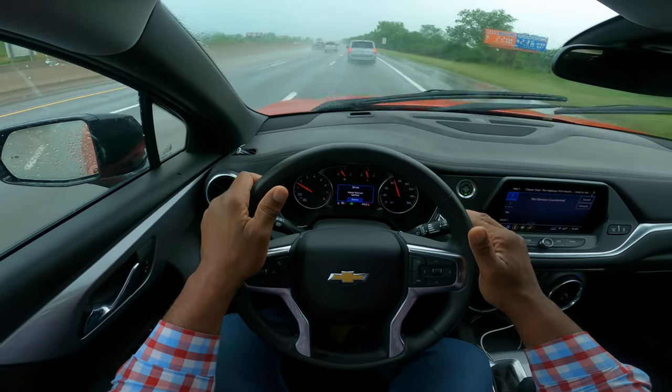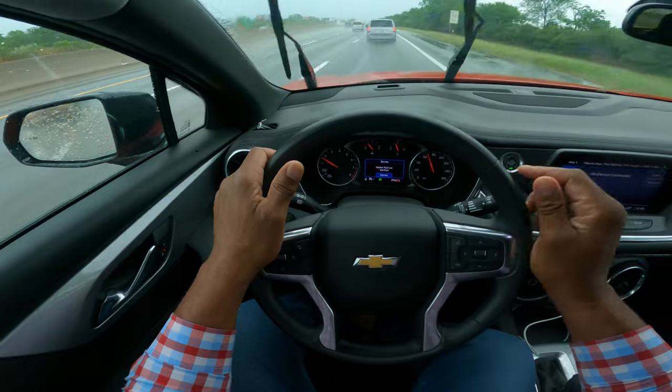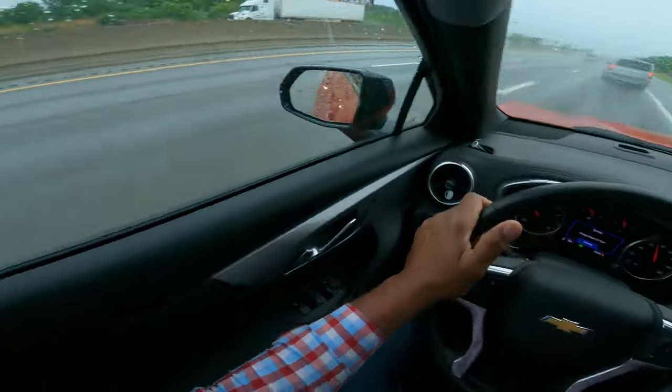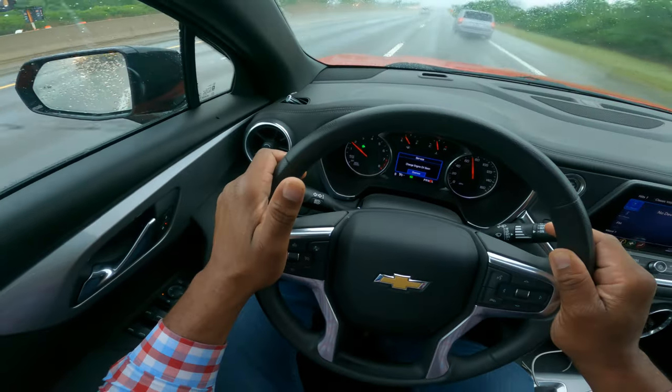Whenever it rains, no fears. You want to make sure your windshield wipers are good. So I'm going to make a lane change to the left: mirror, turn signal, blind spot. You see me get over.